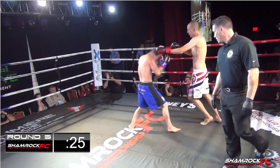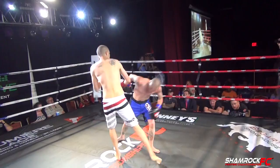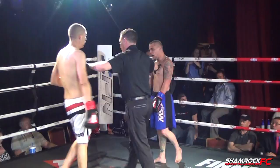Nice right hand again from Lazzarini. Evans is throwing hard with every punch, but he's not using his legs and hips — he's only throwing with his arms, so they don't have as much power on them and they're tiring him out. Ten seconds left in the round. Big knees here coming from Lazzarini. That is the end of the round — very, very nice.